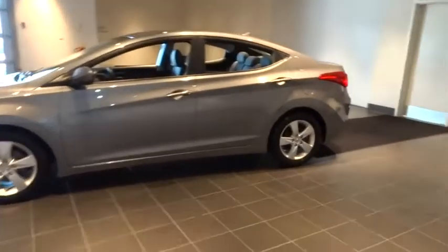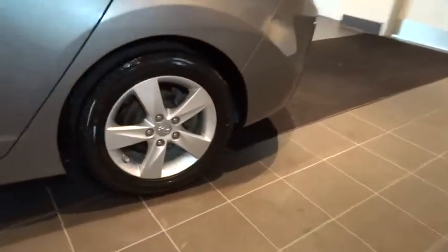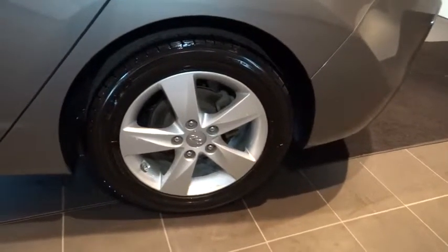Passenger airbag, remote power door locks, tachometer, daytime running lights, speed proportional power steering, heads-up display, privacy glass, power heated outside mirrors.